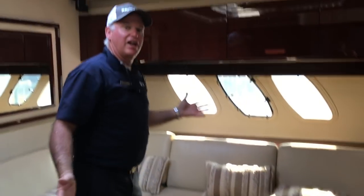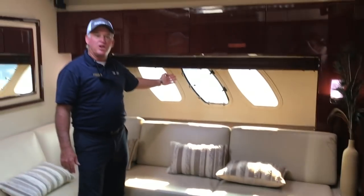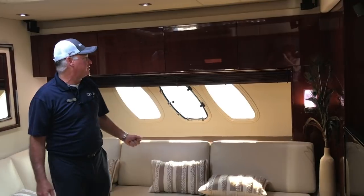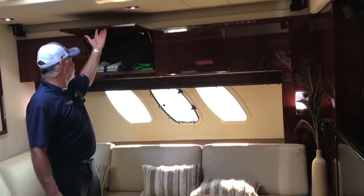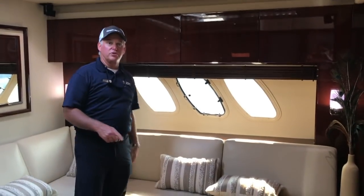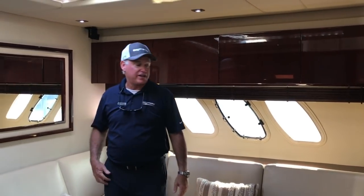Welcome to the salon — a beautiful area. Three big windows on the sides, and you do have an opening window on each side so you can cross-ventilate the boat. There's ample storage and deep lockers all along the side, as well as some storage in the high-low table here for dining or cocktails.